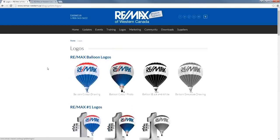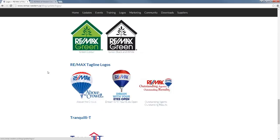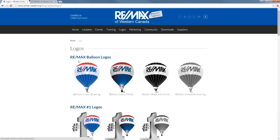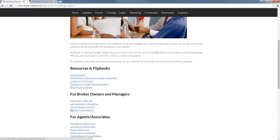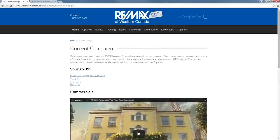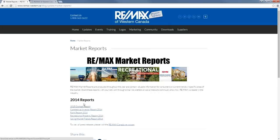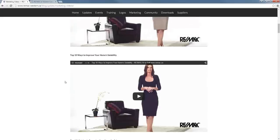Moving over to the Logos page — we touched on this, but it's really probably the biggest improvement with the site. We're happy about how organized the logos are now and how easy they are to access. If you ever have any questions, please contact me and I'll be happy to walk you through. On the Marketing tab, there are a few different sections: marketing materials — including resources and flip books, material specifically for broker owners and managers, and for agents and associates. You can check out current marketing campaigns, view market reports and download recent ones, and also browse marketing videos including a collection of Fit to Sell videos.